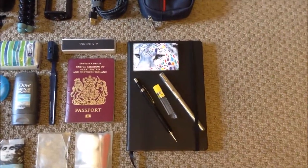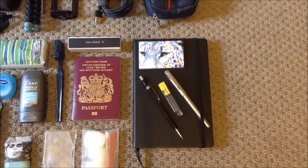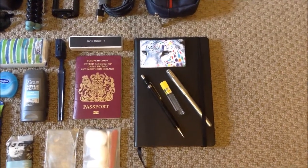I've got a standard little notebook, a pen, and a pencil — it's a mechanical one, 0.9mm, because I always find with 0.5mm the lead always breaks.